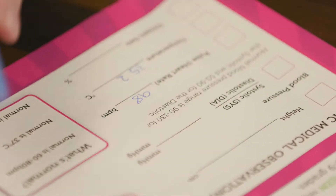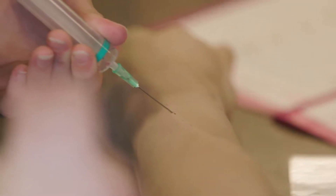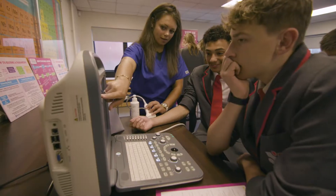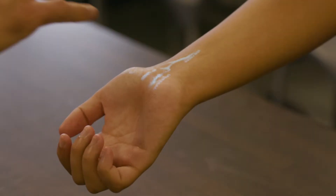We bring real medical kit into the classroom so your students can explore how their body works and discover some of the amazing STEM careers that they can go into in the medical sector. The kit we bring in allows us to showcase lots of different medical careers in the NHS.